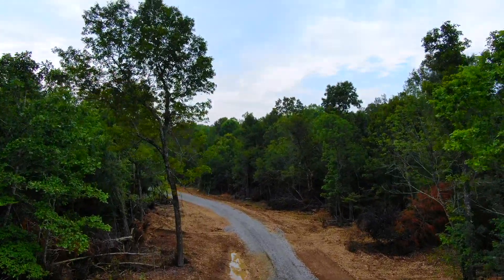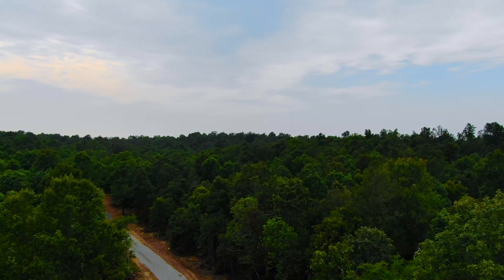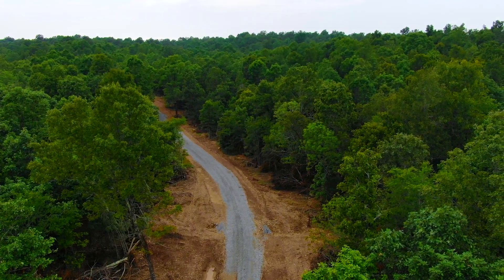I think we're gonna do a full flyover here. Unfortunately, it looks like we picked a pretty overcast day to do the video, but that's fine. We're gonna still get a good look at this track. It's a beautiful, beautiful property.